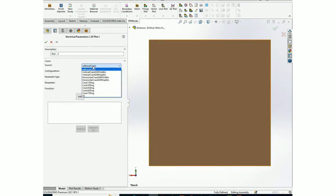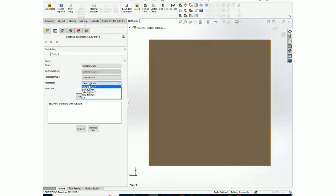For 2D plots, you can select which study — for example 'without crack' — and choose the parameter type: S-parameter, VSWR, or other parameters. Select S11, click add, and also add S22. You can also add all parameters at once by clicking 'all'.